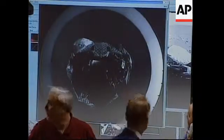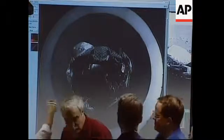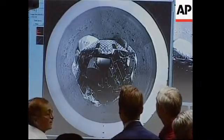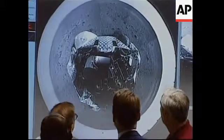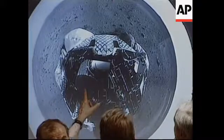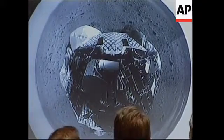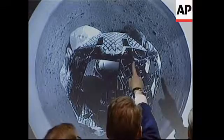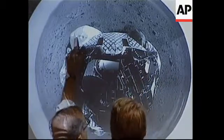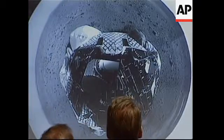Now we have — wow — a polar projection. Mark, polar projection correct, that we're looking at right now. We now see 360 degrees at our landing site. They've constructed — we've taken a panorama all the way around.